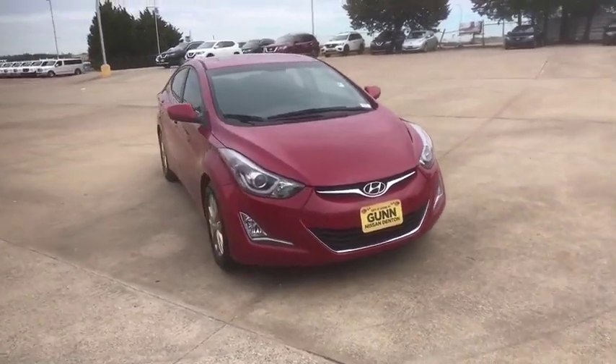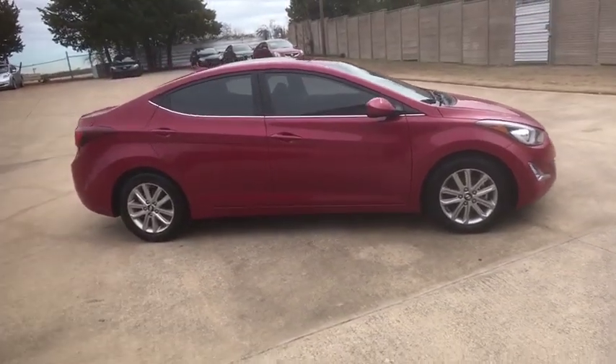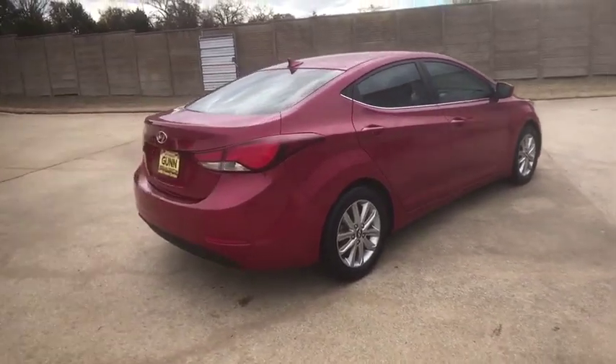Stop by and take a look at the 2015 Hyundai Elantra. The Elantra boasts the most interior room in its class and gets an exceptional 35 mpg. With its luxurious standard features, the Elantra is an easy choice.